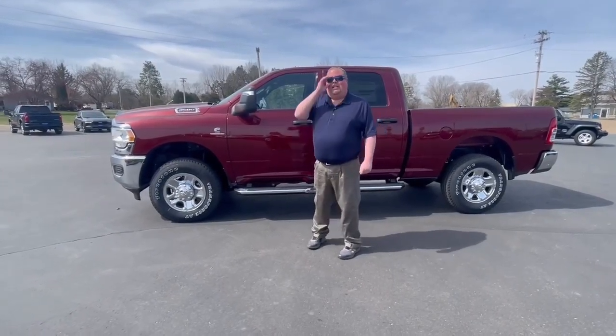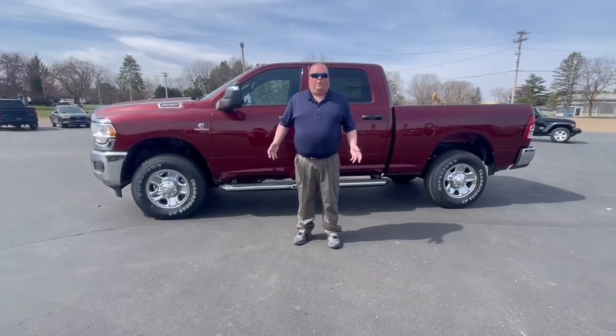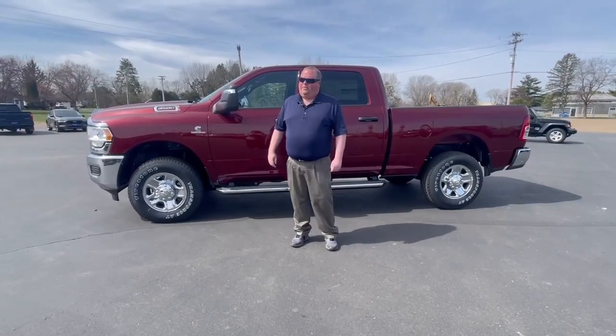Awesome color. And I say huge discounts here at Swan Graber and Barron because it's almost $10,000 off — a 2024 with almost $10,000 off. Guys, you can't beat it.